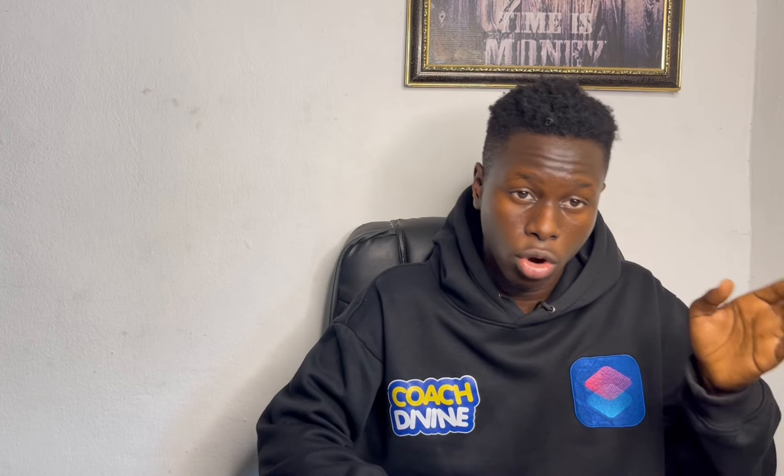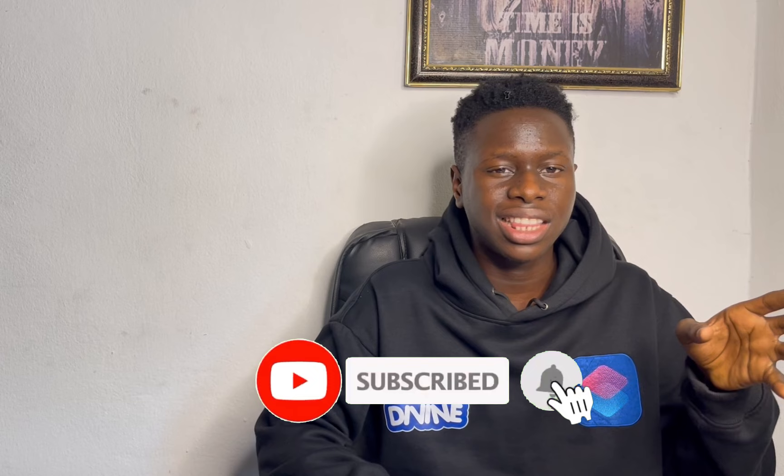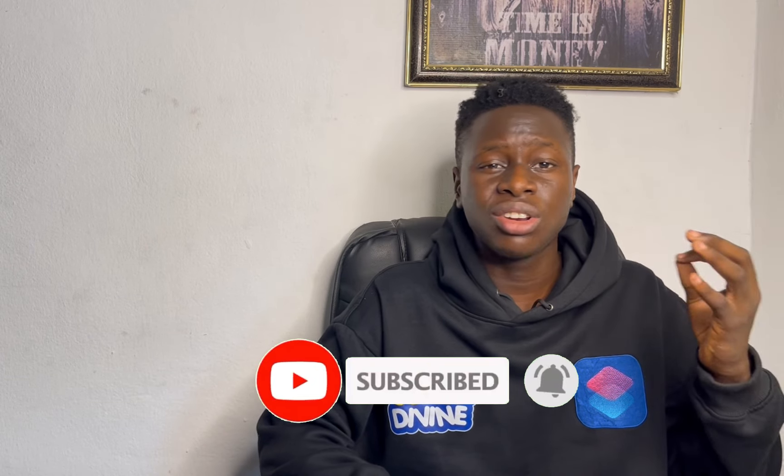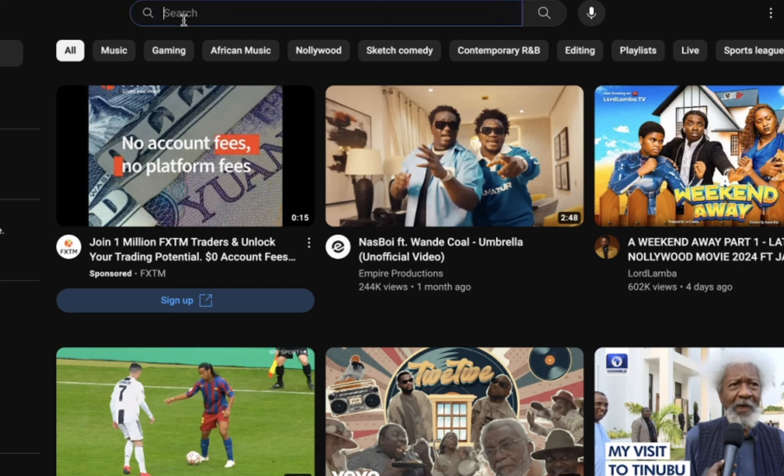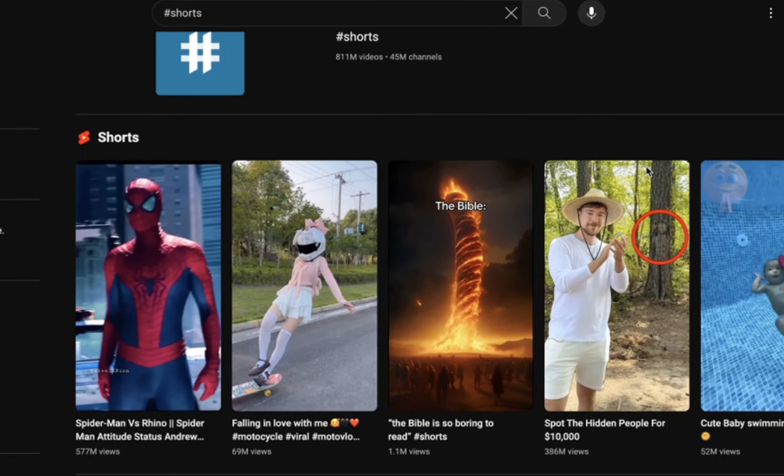If you watch from beginning to end of this video, you're going to get the exact same result, so it is advisable that you do not skip any part. Without any hesitation, let us get into this video. Do not forget to drop a comment or your questions in the comment section and I'm going to be replying. The first step, my family, is to come over to YouTube.com.